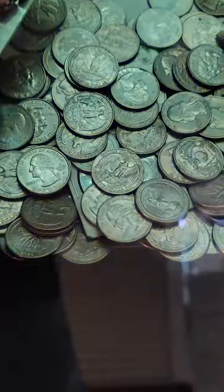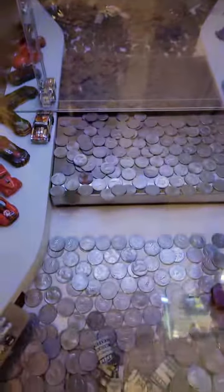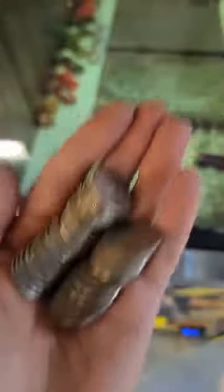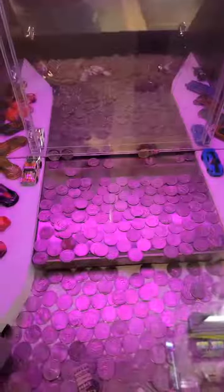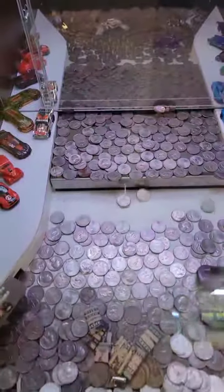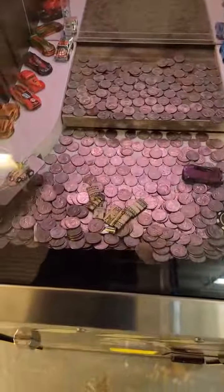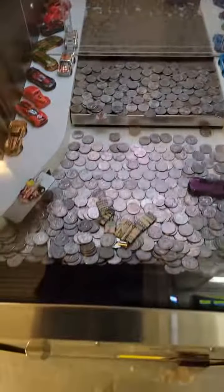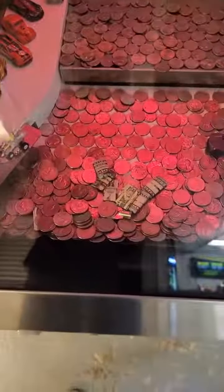There was also a 50-cent piece I found in here underneath those quarters, so I was trying for that as well. I kept putting a bunch more quarters in and that's what I got back — I maybe lost about half from what I started with, just kept putting more coins in on the moving ledge.